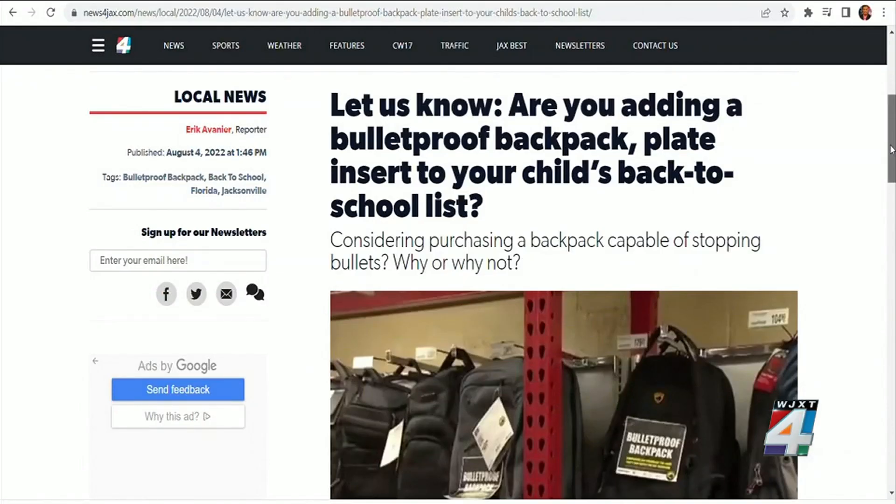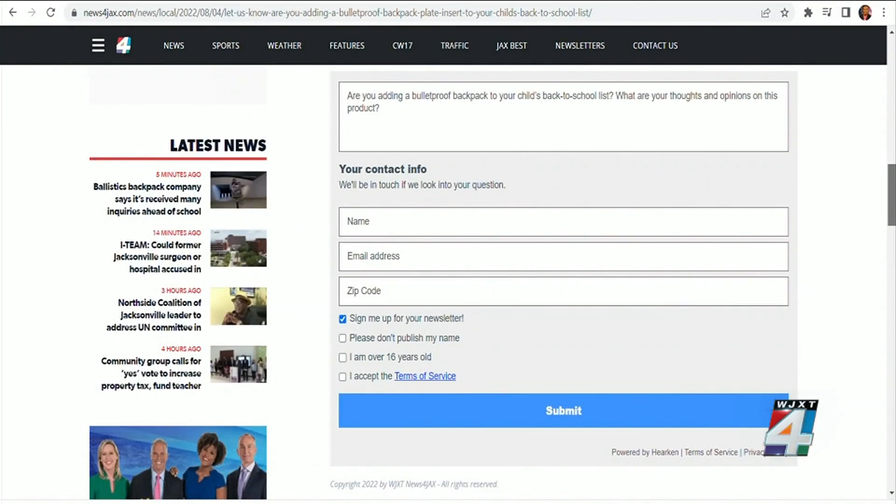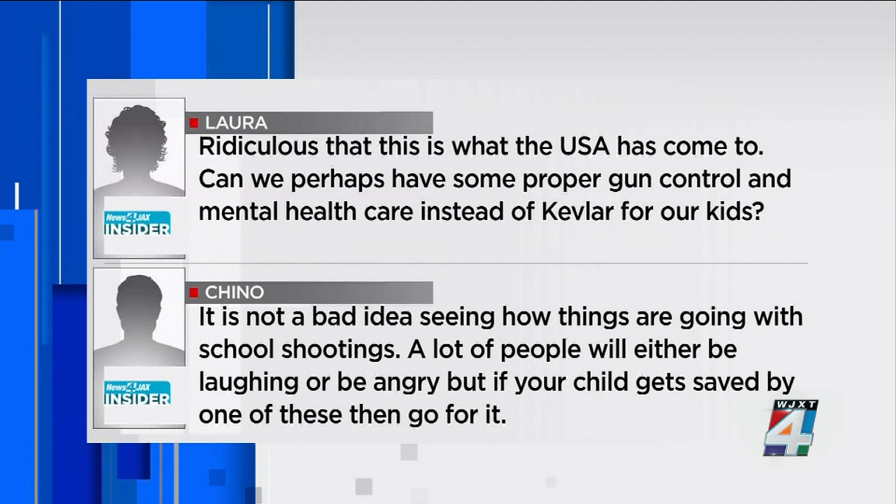We asked parents both in person and online how they felt about the idea of sending their kid to school with a bullet-stopping backpack. Responses included: 'It's necessary.' 'I don't think it's a bad idea, but it's a scary idea.' 'I'm just going to homeschool — I just don't want to even deal with any of it.' On our website, Laura wrote: 'Ridiculous that this is what the USA has come to. Can we perhaps have some proper gun control and mental health care instead of Kevlar for our kids?' But Chino wrote: 'It's not a bad idea, seeing how things are going with school shootings. A lot of people will either be laughing or be angry, but if your child gets saved by one of these, then go for it.'